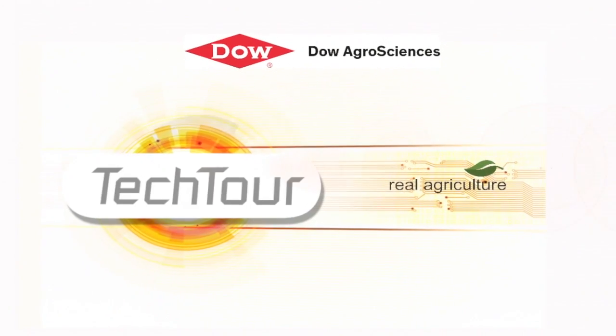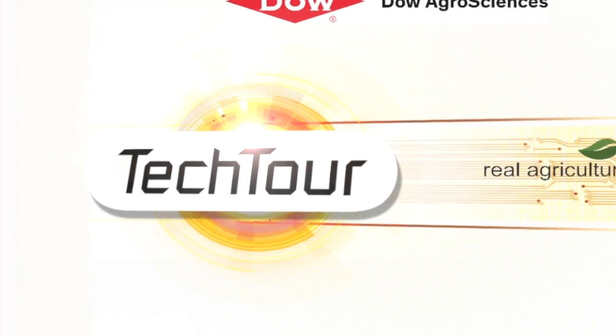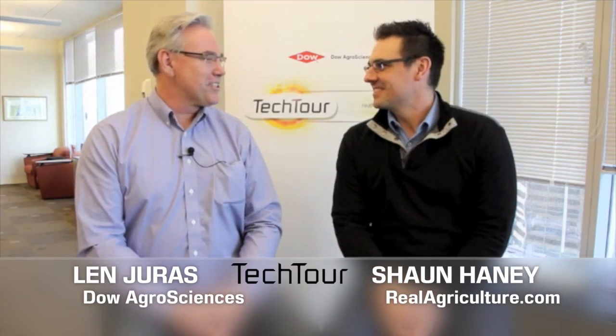The Tech Tour on RealAgriculture.com is brought to you by Dow AgroSciences Canada, redefining herbicide performance so growers can spray when they need to. John Haney here with RealAgriculture.com for another episode of the Tech Tour. Today I'm fortunate enough to get to talk again to Len Juris from Dow AgroSciences.